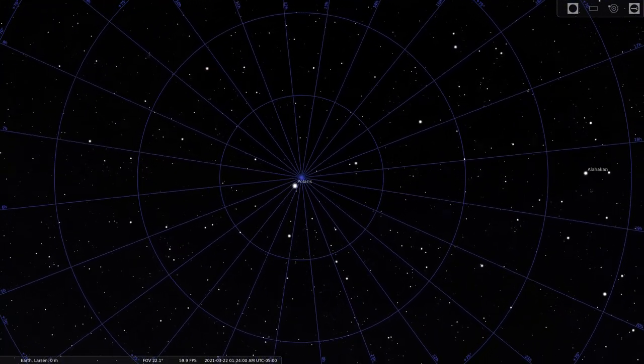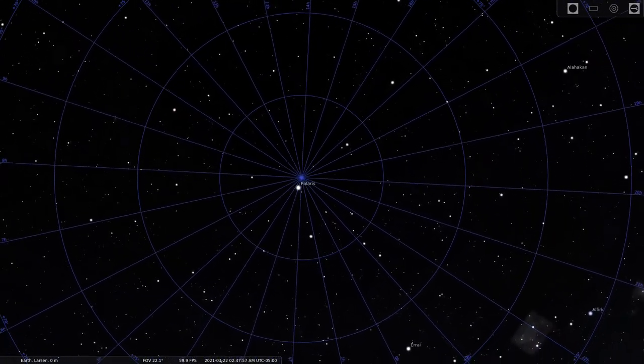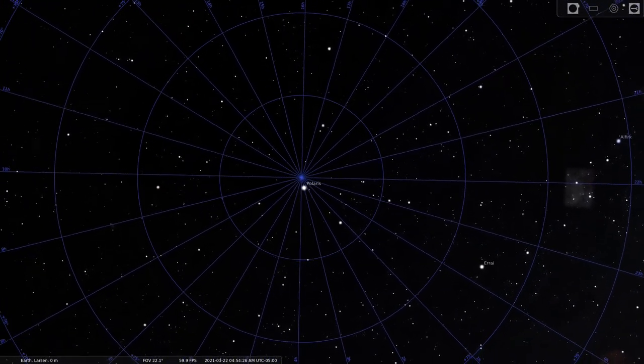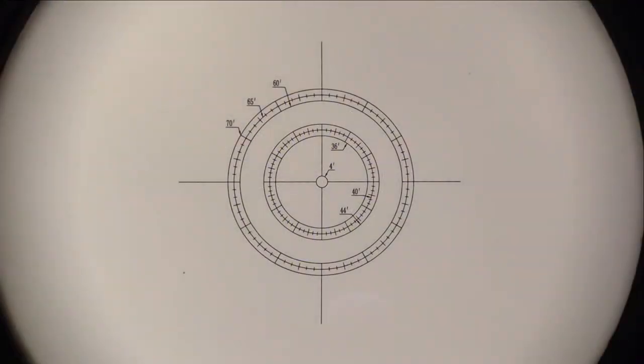Since I need to point my SkyGuider at the actual point of rotation and not Polaris itself, I need a way to find the correct spot. The SkyGuider came with a built-in optical polar scope to help. When you look through the scope at night, you see the stars behind these markings in the eyepiece, and you adjust the tripod or mount until you can see the North Star somewhere in the circle.